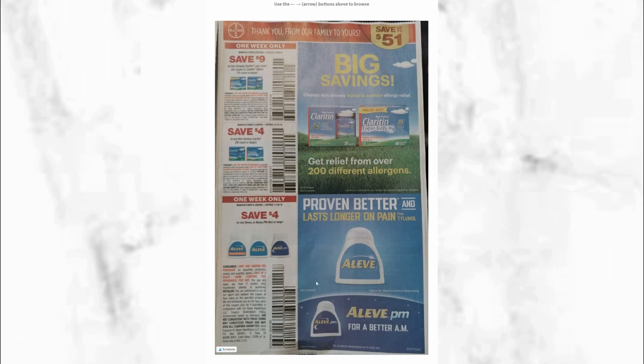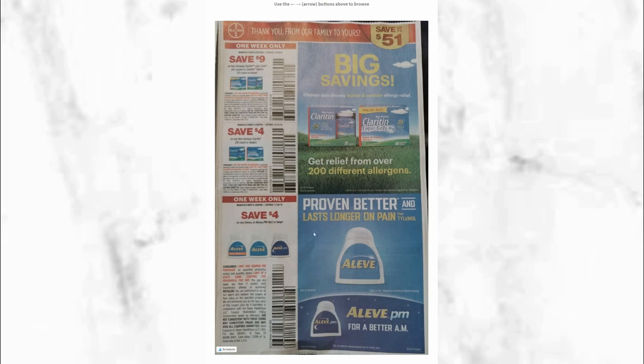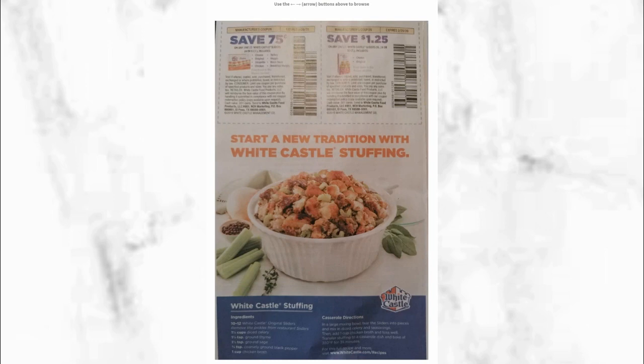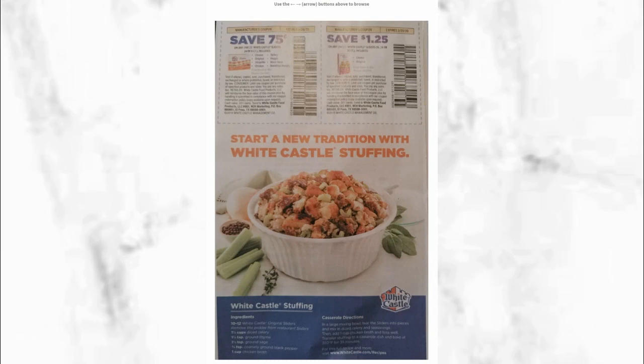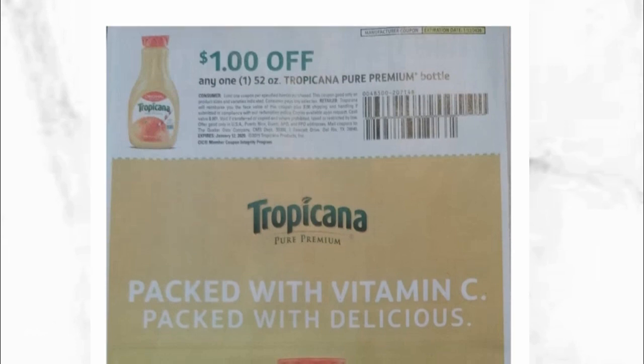On the top you'll see Claritin — different coupons there, so if that's something you get, it's good to see there is a coupon so you could get it for a lot less. Then we follow to the next page and we see White Castle. The next page we see is Tropicana Pure Premium — the bottle, this one is a 52-ounce. I believe there are printables; I think the printable is for one of two.